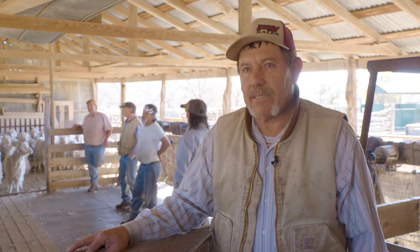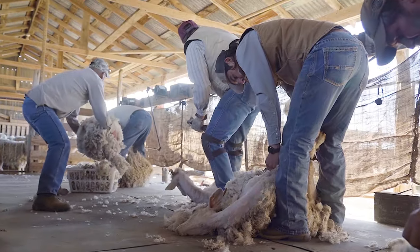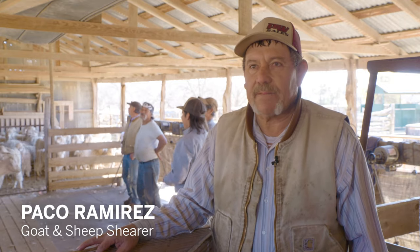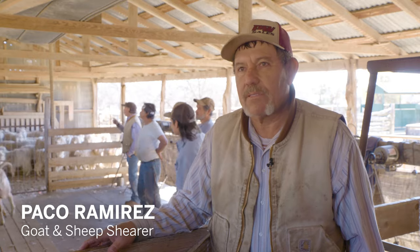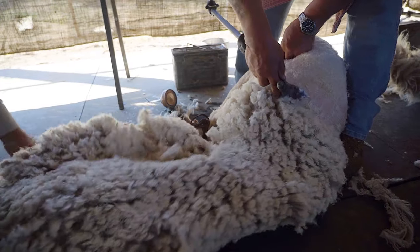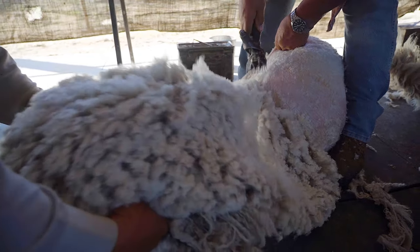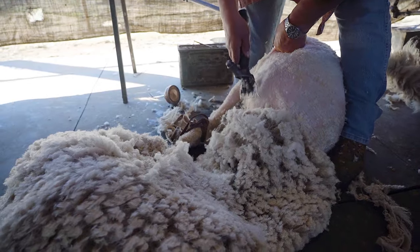My name is Paco. I'm a third generation shearer — sheep and goats. My uncles are the second generation; my son's the fourth. I hope it continues. We just don't have the manpower to do it anymore like we used to. It's just a dying art. I'm going to be 60 and I've been doing this since I was 12. I went to school, graduated, went to college, came back, and I wouldn't change it for the world.